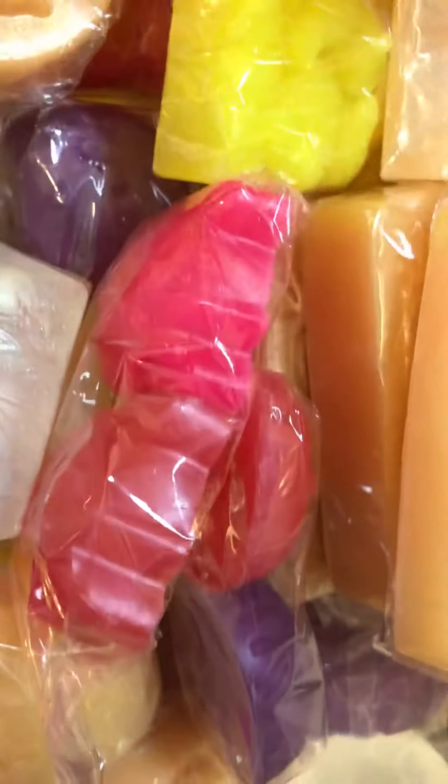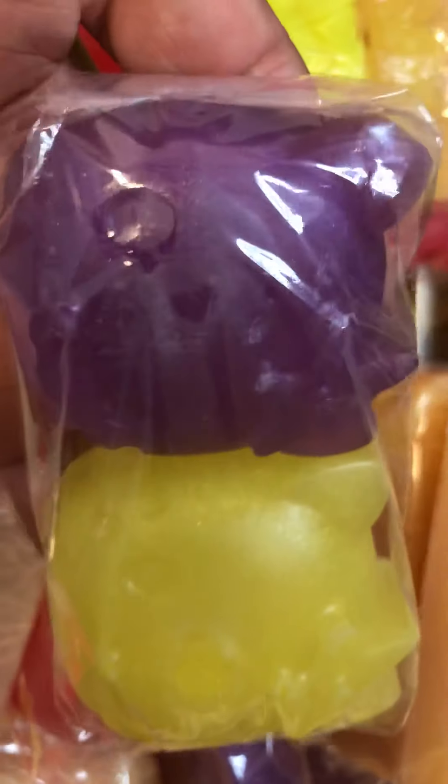Let's see — you guys get the gist of it. Oh, this yellow one is actually oatmeal milk and honey — I wonder what made that yellow instead of a nice gold color. Anyway, yeah, so that's what they look like — set in a tube package.